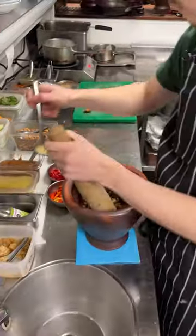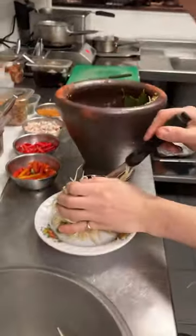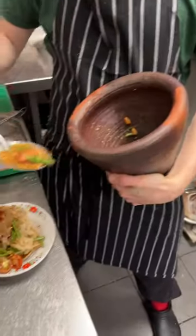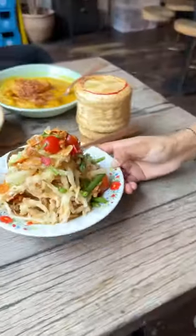Then there is Somtam, a pounded papaya salad with plenty of chilies that is either served fresh or coated in a thin batter and deep fried for a crunch that soaks up all of the flavors in the sweet and tangy dressing.